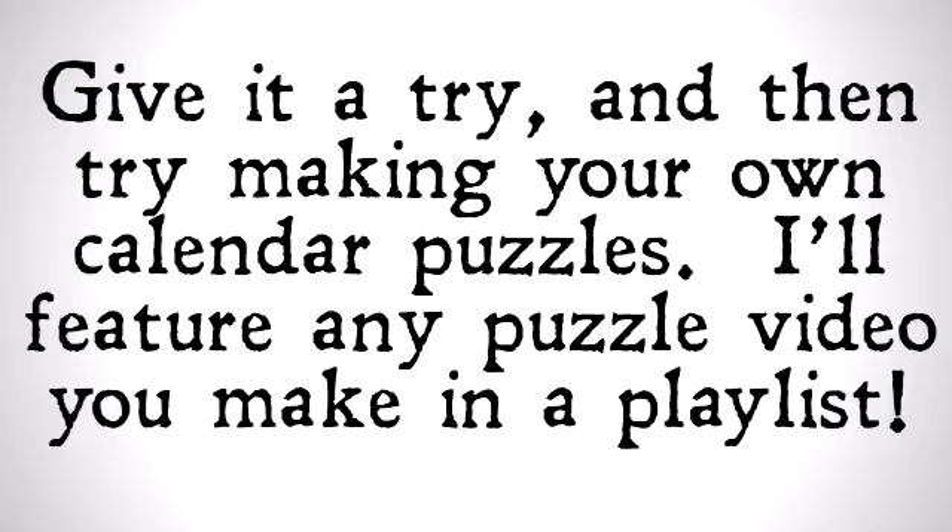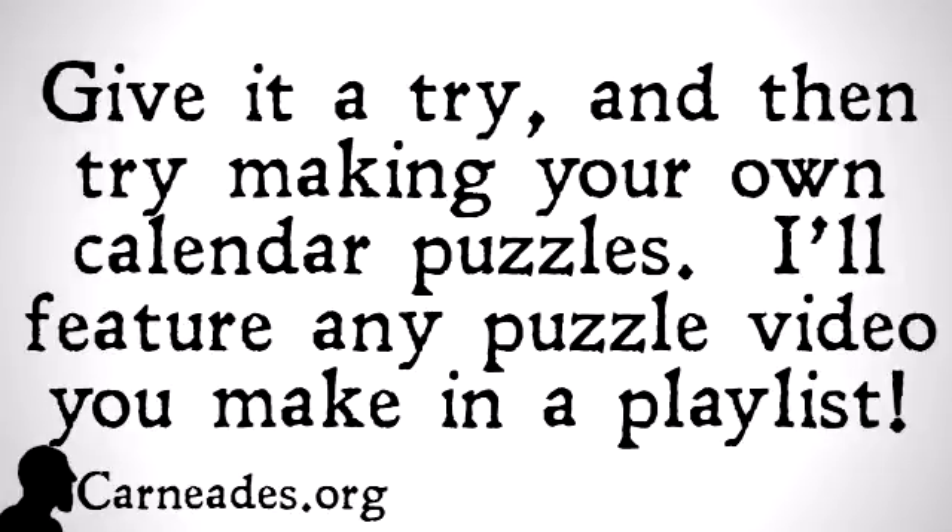That's not the real challenge. The real challenge is to give that one a try, and then go ahead and make your own calendar puzzles and post them as a video. They're pretty fun. If you have a basic sense of logic and you like making these kinds of puzzles, they're a good way to try that out. I'll feature any puzzle video that you make, and actually as a solution, in a playlist following this video. Watch this video and more here at carneades.org, and stay skeptical, everybody.